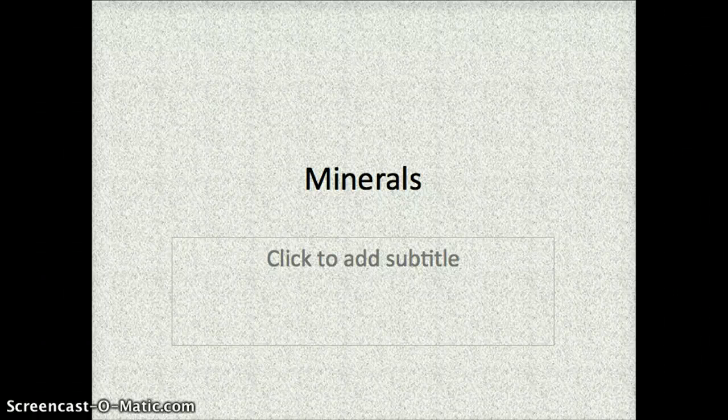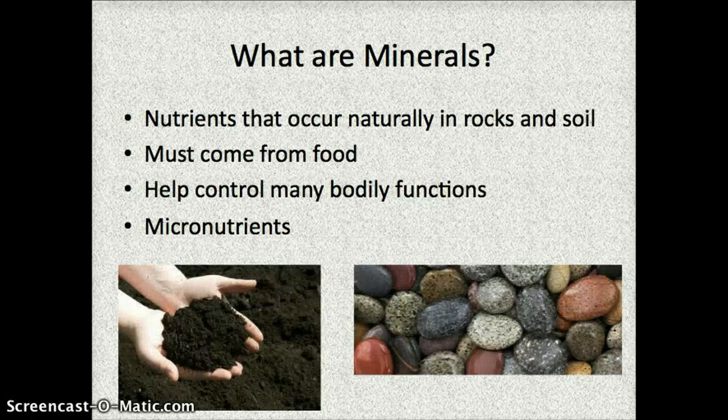This video will teach you everything you need to know about minerals. First off, what are minerals? Minerals are nutrients that occur naturally in rocks and soil. Since rocks and soil taste bad and aren't really edible, they must come from our food which grows in the soil. These are responsible for helping to control many of your bodily functions, and minerals are all known as micronutrients, which means that they do not provide energy for the body in the form of calories.